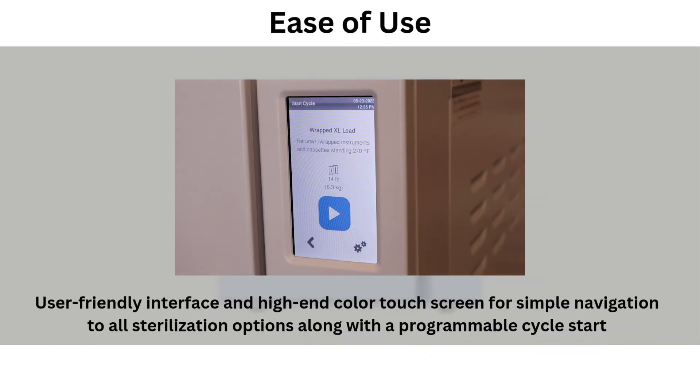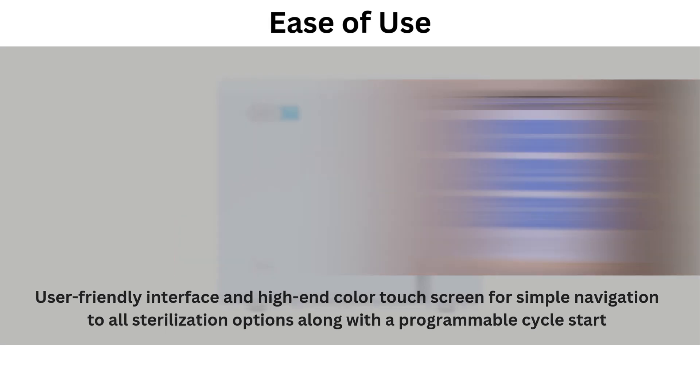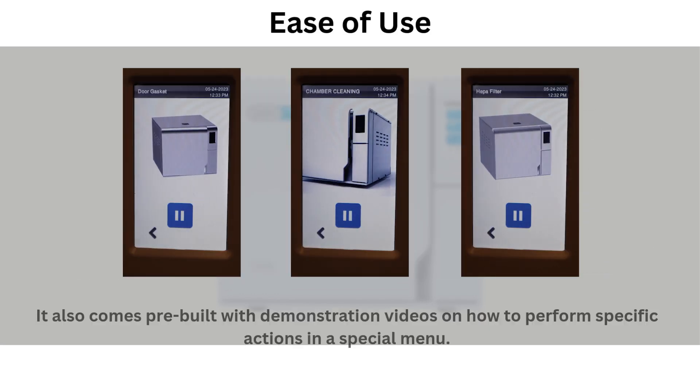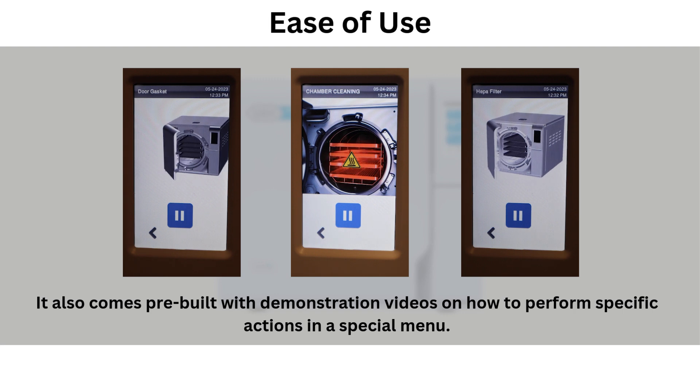If it's ease of use you're looking for, the Lexa has quite a lot to offer. It features a user-friendly interface and high-end color touchscreen for simple navigation to all sterilization options, along with a programmable cycle start, user authentication and load release, barcode label printing, and automatic digital cycle recording on USB. It also comes pre-built with demonstration videos on how to perform specific actions in a special menu.